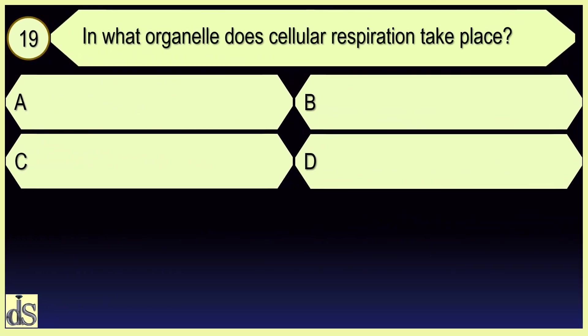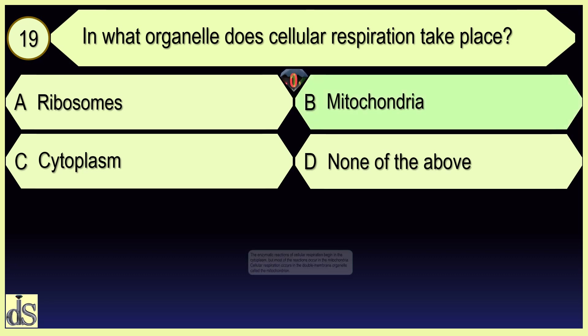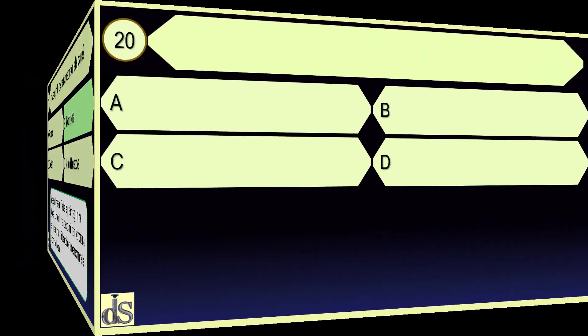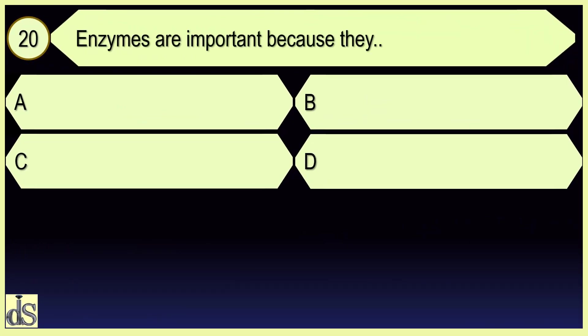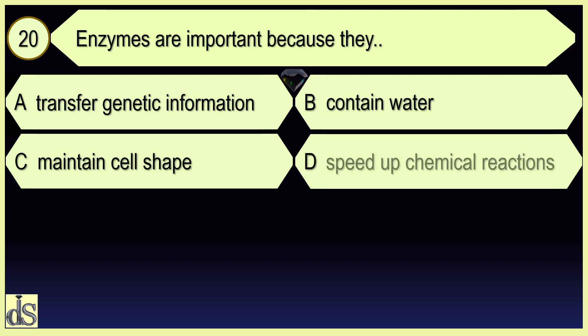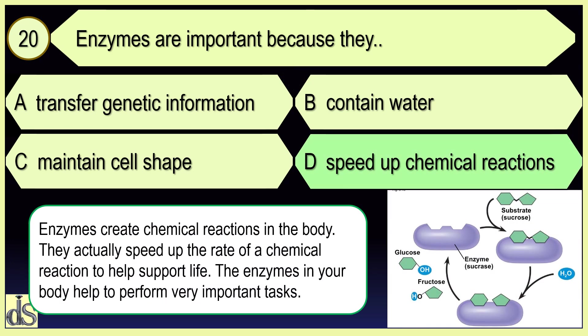In which organelle does cellular respiration take place? Mitochondria. Enzymes are important because they speed up chemical reactions.